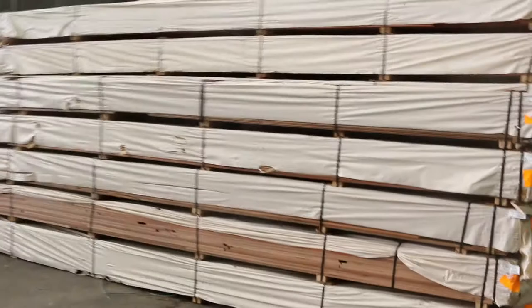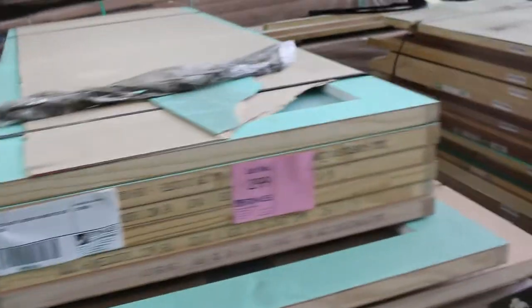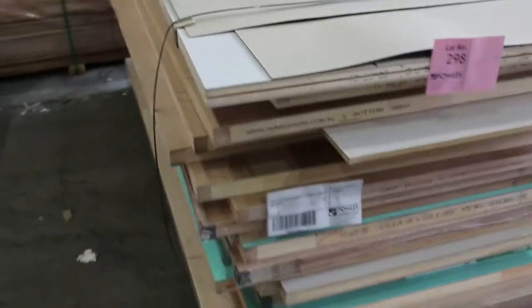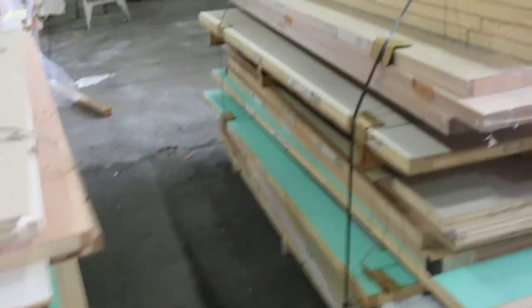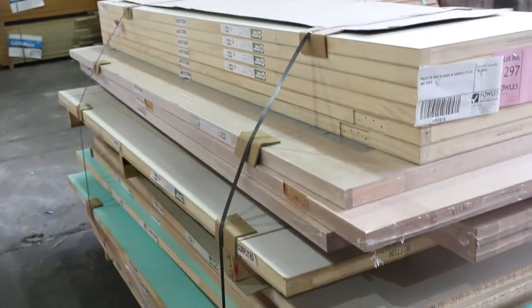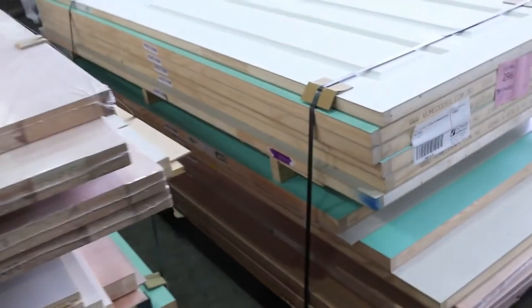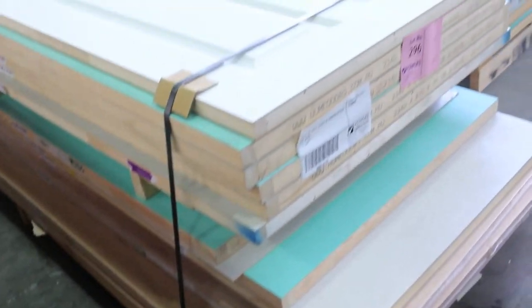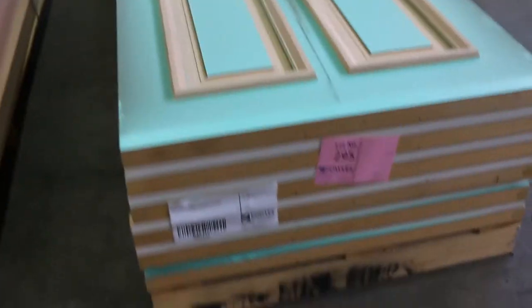We've got a number of pallets of doors up for grabs — bought by the pallet. Some nice looking ones at $299 and $298 — looks like an absolute ripper of a pallet, all sorts of stuff in those. When you're bidding on these pallets of doors, the price you put in is per door to take the whole pallet. So if there's 25 doors and you want to bid $20 a door, you put in $20 and take the whole lot if you're the winning bidder. And there's Lot 295 — some nice four-panel doors.